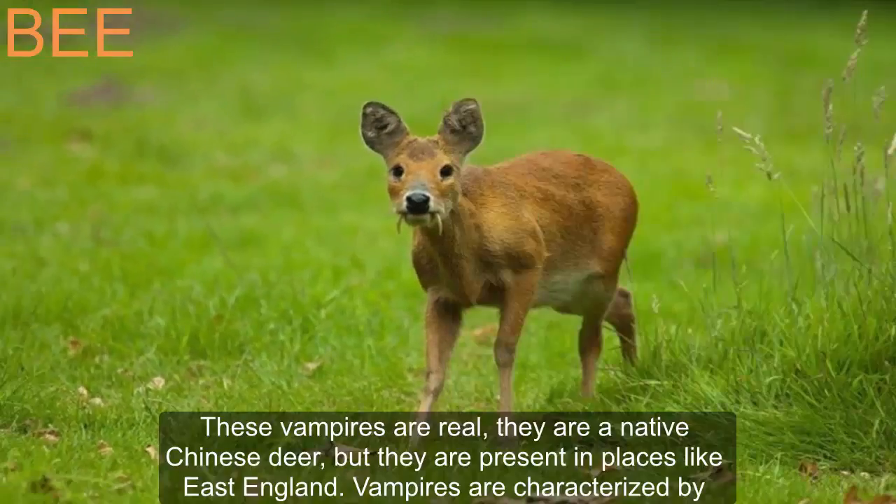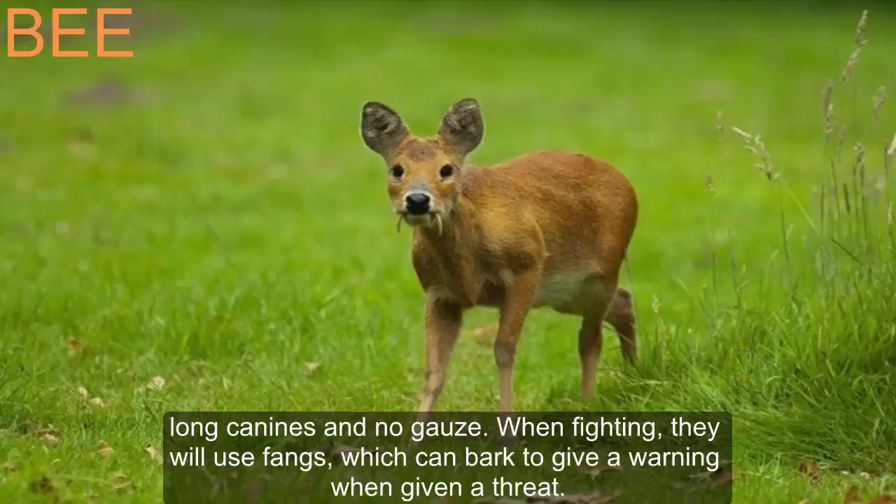These vampire deer are real. They are a native Chinese deer but are also present in places like East England. Vampire deer are characterized by long canines and no antlers. When fighting, they use their fangs, and can also bark to give a warning when facing a threat.